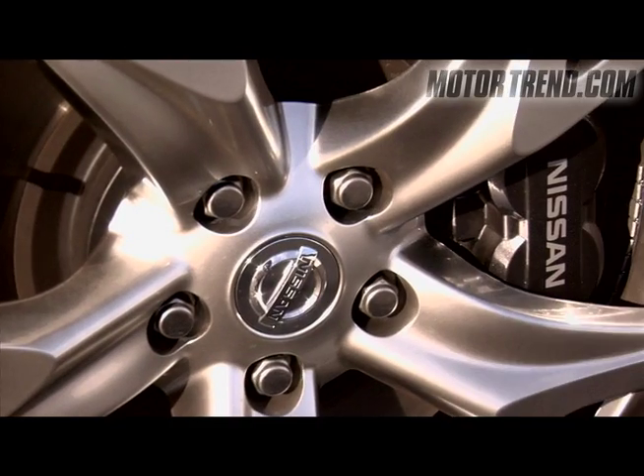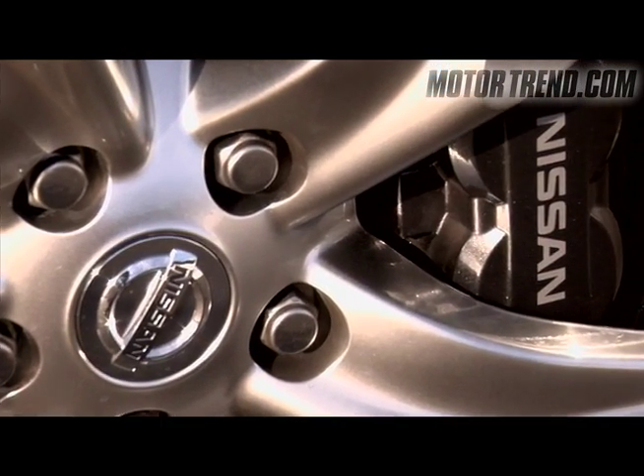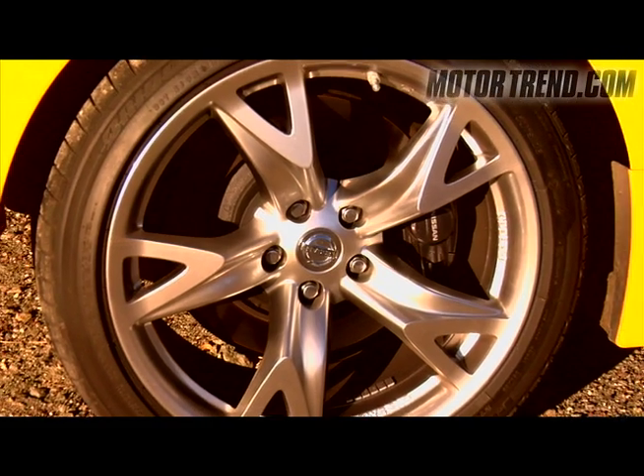The sport package also includes Akebono brakes. Up front we have four-piston calipers and 14-inch rotors, and in the rear, two-piston calipers.